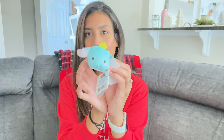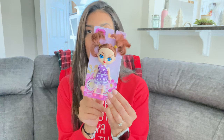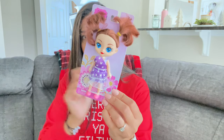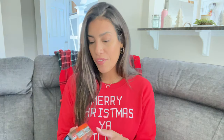A stocking stuffer for Madison is this little Disney squishy — it looks like a little elephant. I also picked up this little doll for her stocking; she was actually with me when I picked it up and she grabbed it herself and was playing with the hair. The little dress has a bunch of cute bunnies on it so I bought it for her.